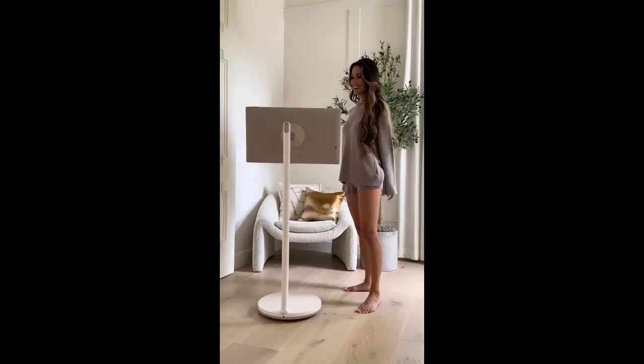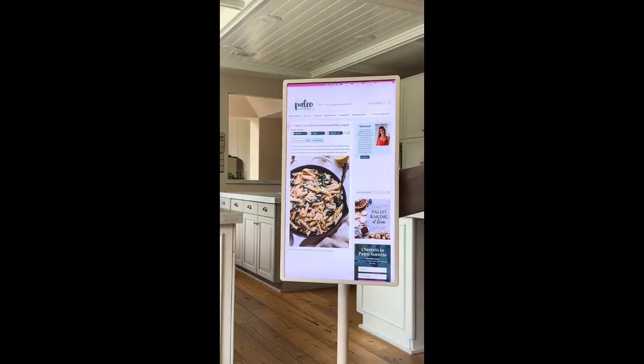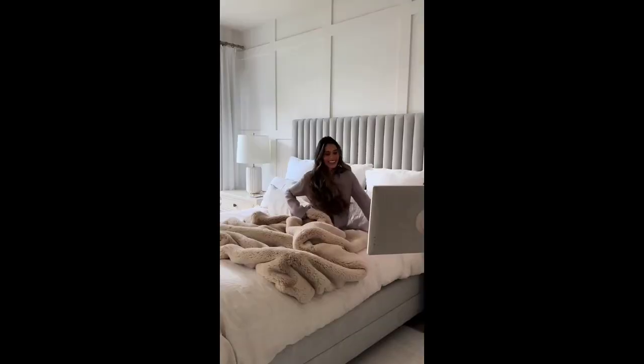Amazon genius home find — this viral portable TV on wheels is like a tablet and TV in one. Adjust the height or rotate the screen. It has a built-in battery and comes with a remote too. Browse the internet, grab recipes for cooking in the kitchen, bring it tub-side or even bedside for a cozy movie night in.